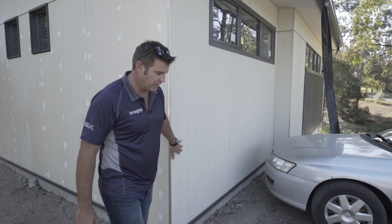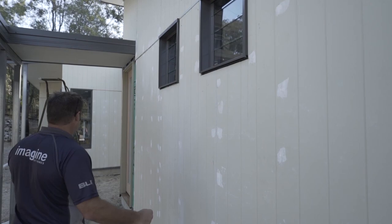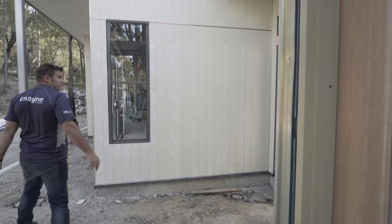It's got a combination of different materials using the fibrous mint axon on the side here with some feature panels, color bond and a vertical strip. There's a good use of windows through here with louvers, double hungs, bi-folds, and stacking sliders.